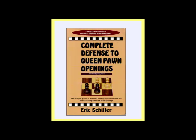As with the book on the Caro-Kann, this book provides a complete defense to all of White's attempts to handle the opening, and contains lots of general discussion and specific examples of strategies and tactics, and features many complete annotated games.